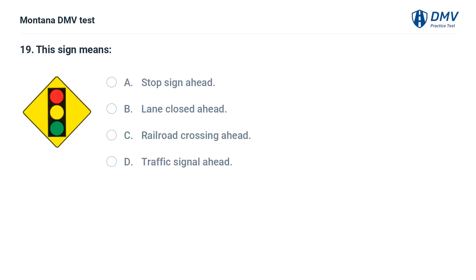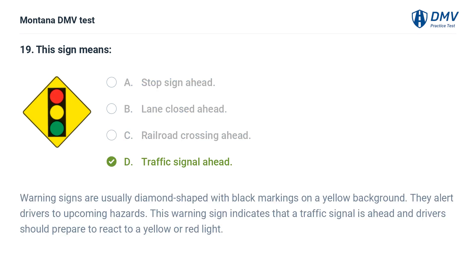This sign means: A. Stop sign ahead. B. Lane closed ahead. C. Railroad crossing ahead. D. Traffic signal ahead. The correct answer is D: Traffic signal ahead. Warning signs are usually diamond-shaped with black markings on a yellow background. They alert drivers to upcoming hazards. This warning sign indicates that a traffic signal is ahead and drivers should prepare to react to a yellow or red light.